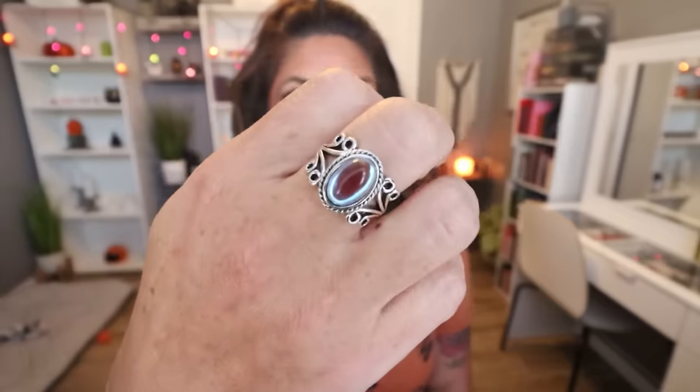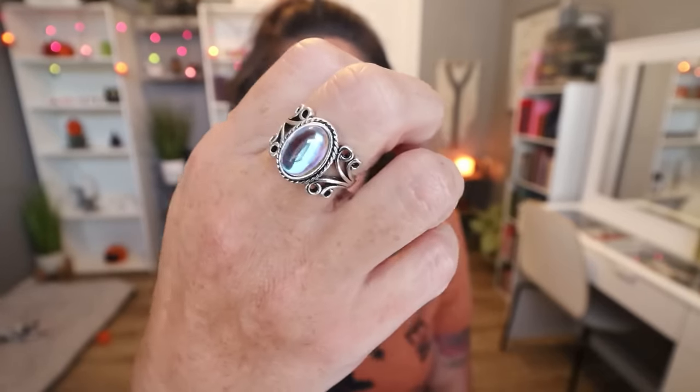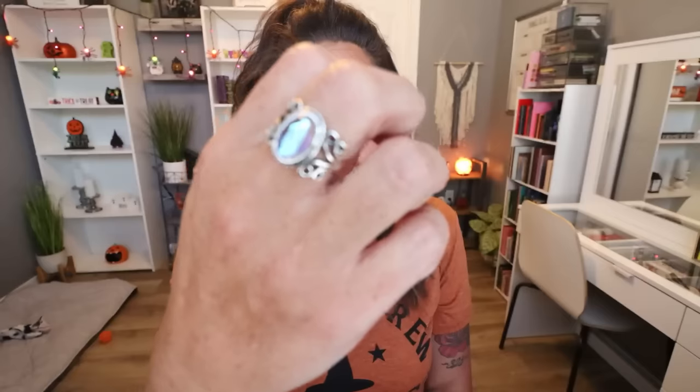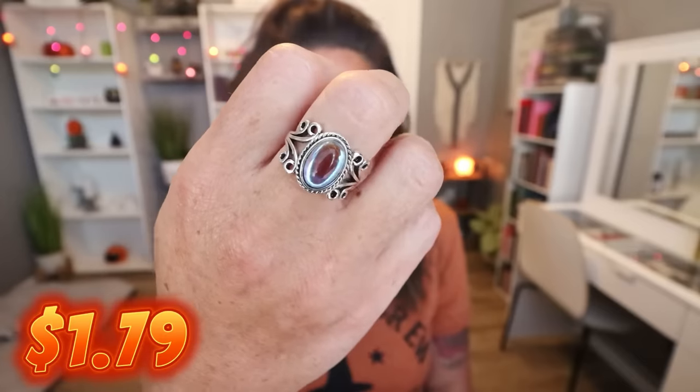The ring I'm wearing today — I am in love with this. Look at how beautiful this is with that stone in the middle and the silver scroll detail. This is the vintage ring inlaid moonstone at $1.79, comes in sizes 5 through 12. I picked mine up in a size 8. The moonstone in this is beautiful and the quality is stunning — I am blown away by the quality. It is not an adjustable band so make sure you pick your right size.